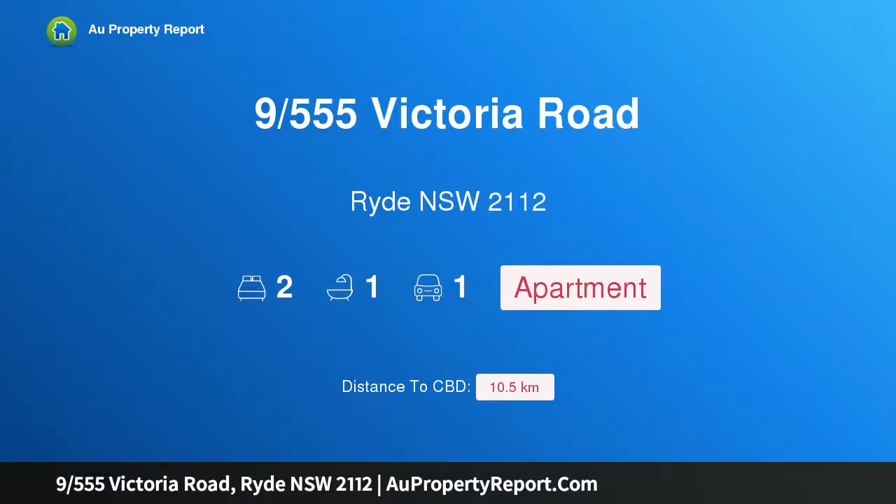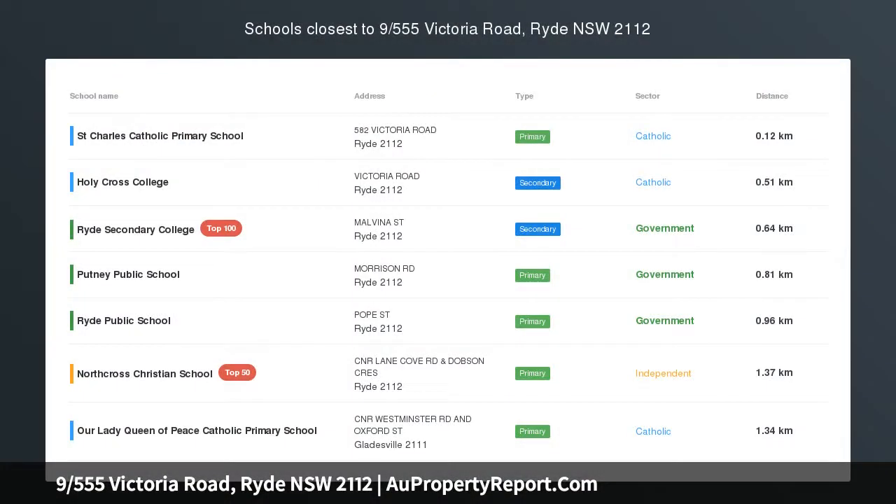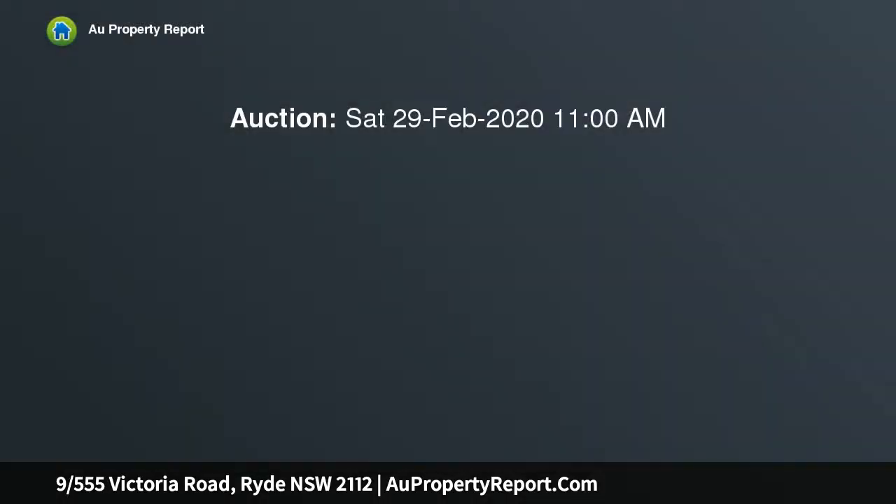Hi, I am glad to introduce property 9555 Victoria Road, Ryde NSW 2112. First home or investment in a central urban setting, freshly presented and recently enhanced by some contemporary updates, this exceptional entry-level apartment is set on the second floor of Villa Victoria, a well-maintained, full brick block in an enduringly popular locale.